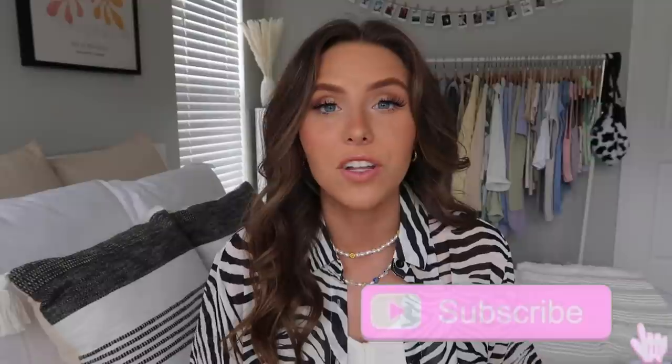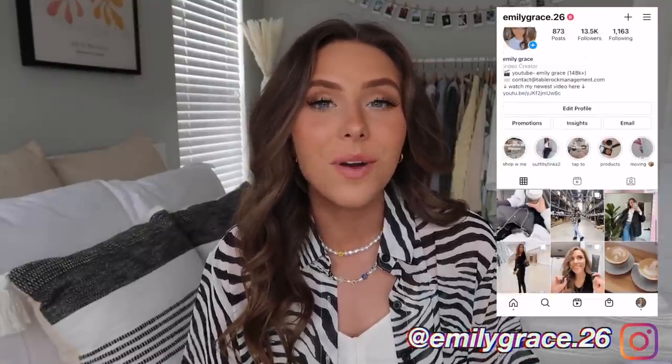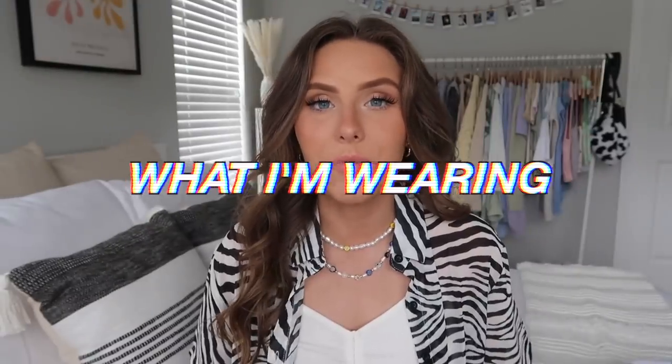Make sure to subscribe if you haven't, turn on the notification bell, and follow me on Instagram at emilygrace.26. Let's get into the haul! First off is actually what I'm wearing.